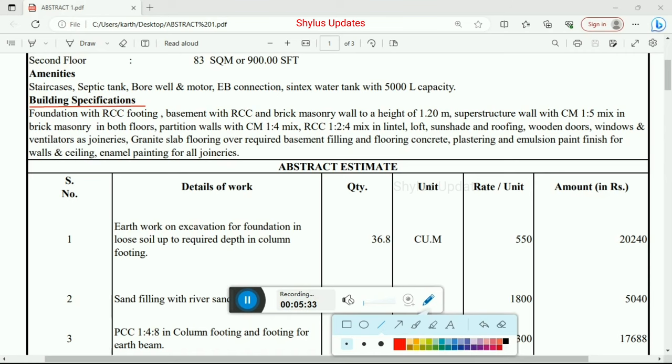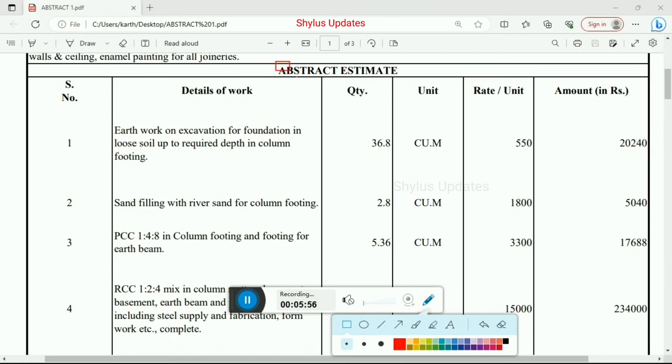Granite slab flooring over required basement filling and flooring concrete. Plastering and emulsion paint finish for walls and ceiling. Enamel painting for all joineries. Next, let us see about the abstract estimate — details of work, quantity, unit, and rate per unit, and amount.